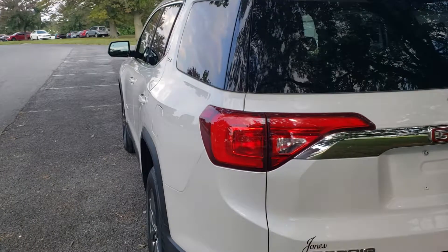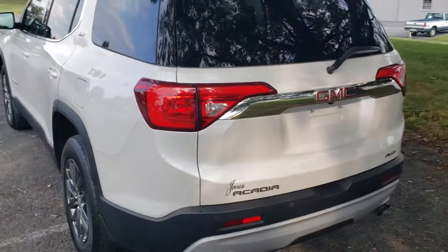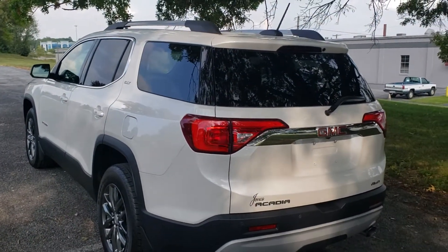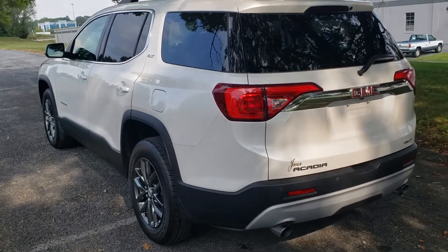The Acadia also comes equipped with rear cross traffic alert, and that's what this sensor is. That's the one that shoots a beam looking for cars coming, making sure that if you're pulling out of a supermarket or anything like that, no one's going to come from the side and clip you — it's going to let you know on the rear view camera.